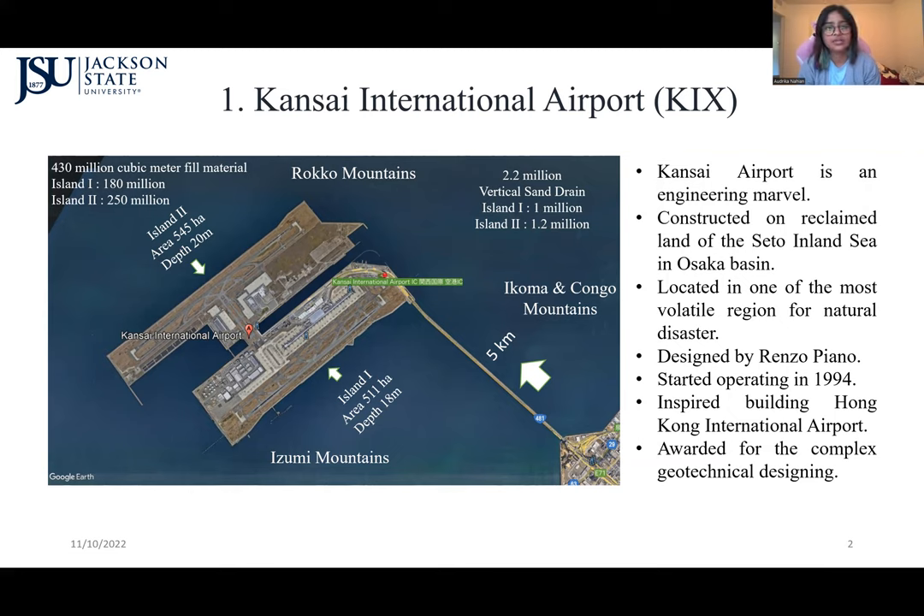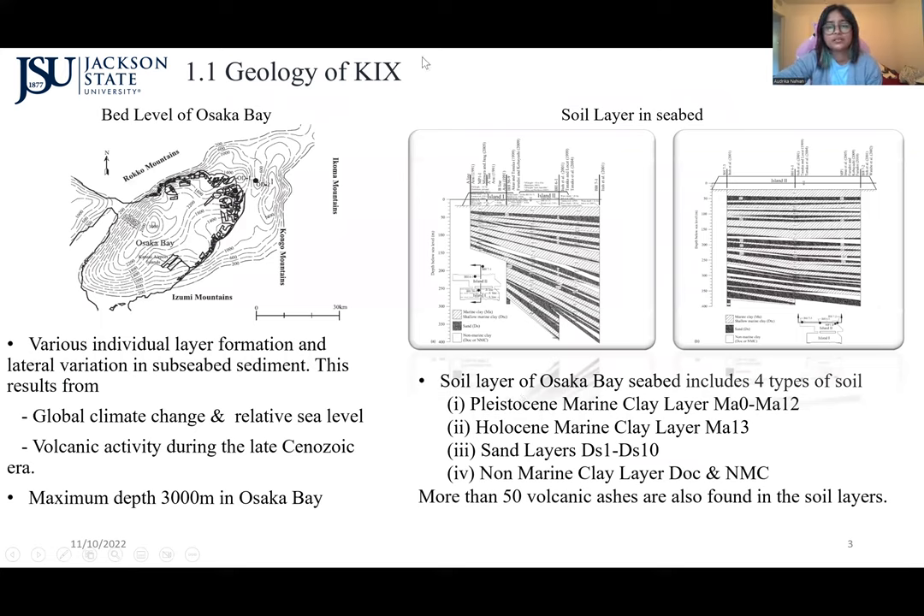The island is surrounded by mountains — Roku Mountains on the north, Izumi Mountains on the south, and Ikomo and Congo Mountains on the east. To better understand the airport, we first need to understand the geology of Osaka Bay.